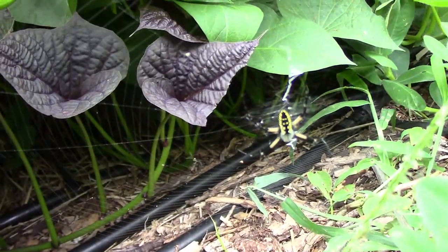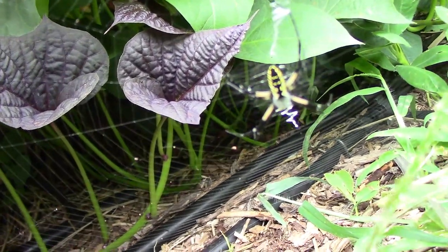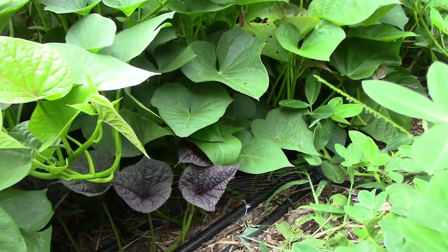This is the time of year when we start to see more garden spiders. This one was between the sweet potato vines and the peanuts. I usually try to leave them be unless they get right in my way.